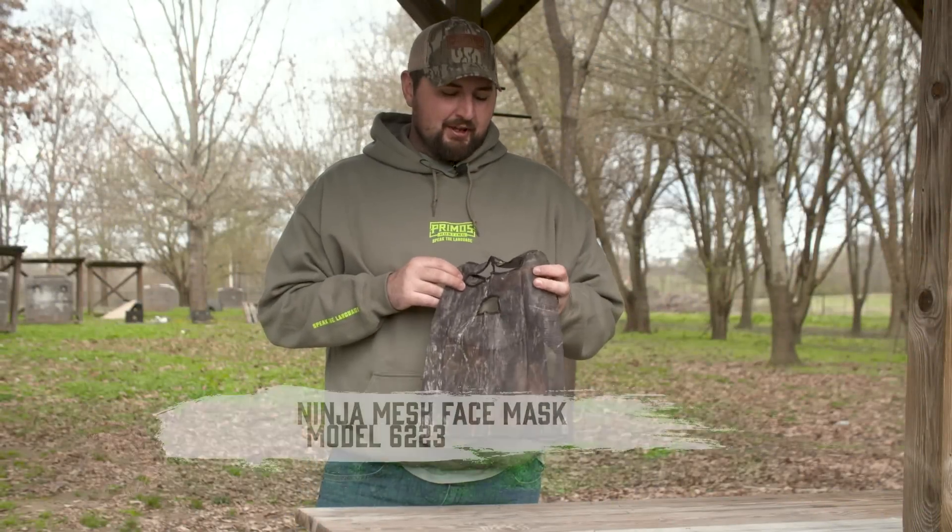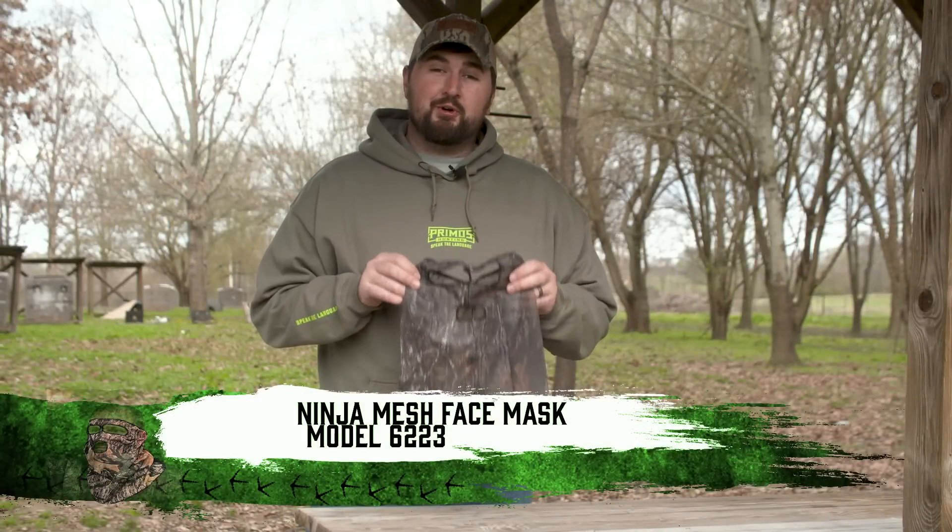Hey y'all, Jordan Blissett of Primos. Talk to y'all a minute about our three-quarter net face mask.